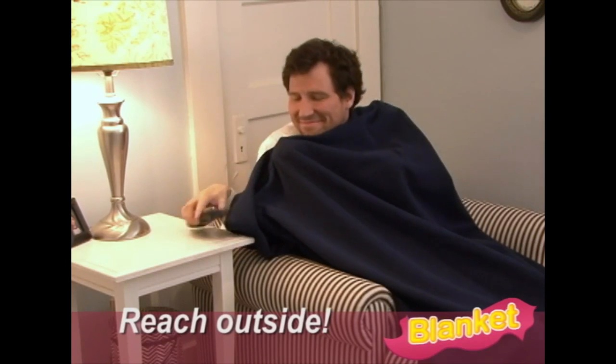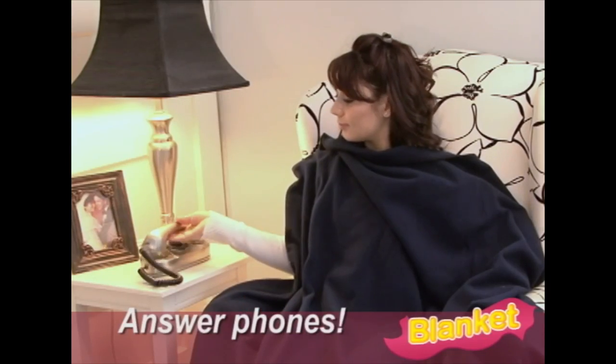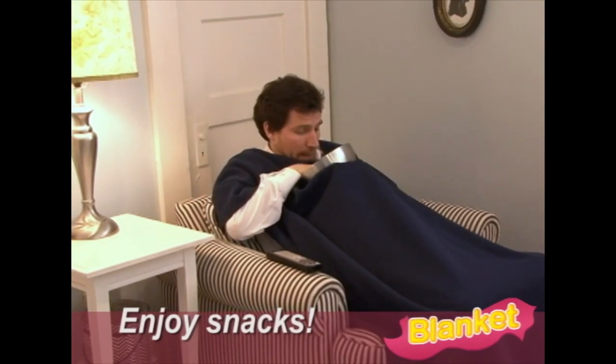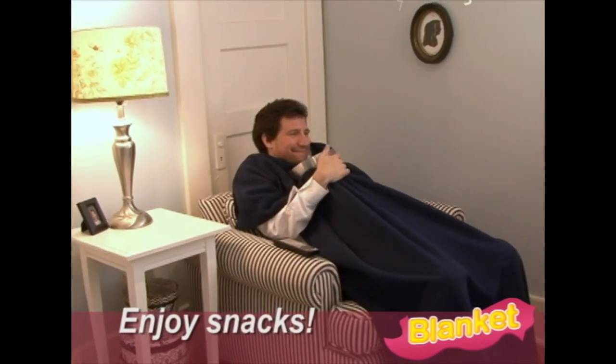But what if I need to reach my hand outside the blanket? That's easy — just reach your hands out from under the blanket. Perfect for answering the phone, working the remote, or enjoying a snack while staying blankety warm.